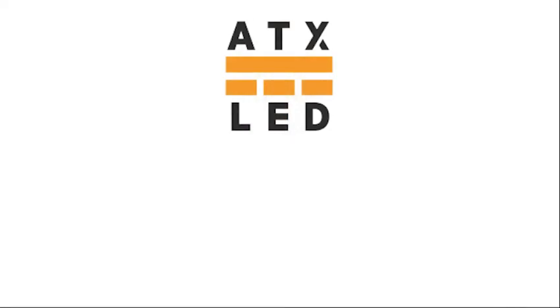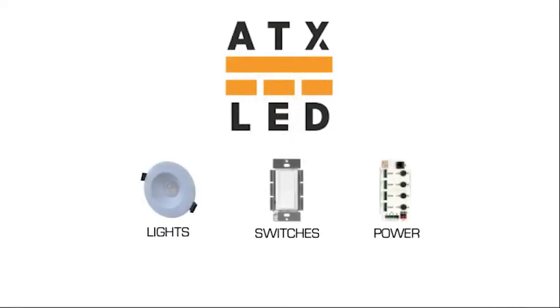ATX LED — we're bringing direct DC to lighting with our complete system solution. Now finally realize the true performance and efficiency potential of LEDs in new construction.